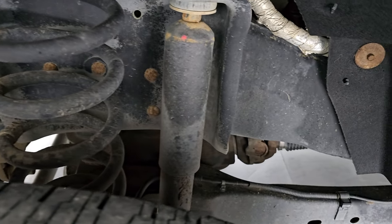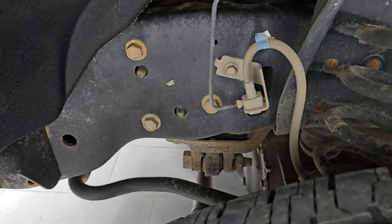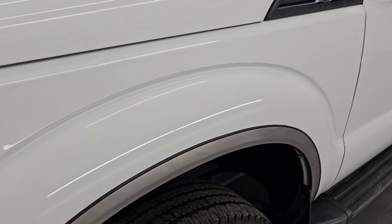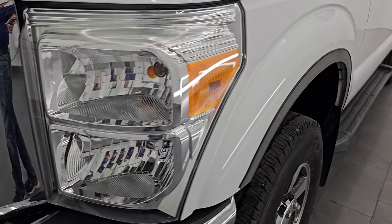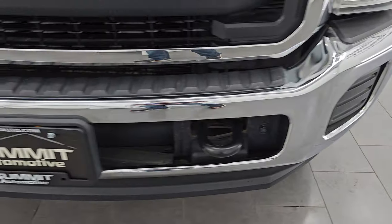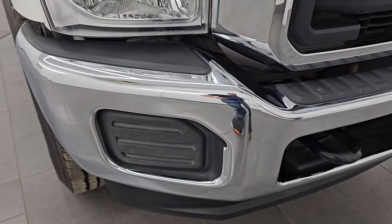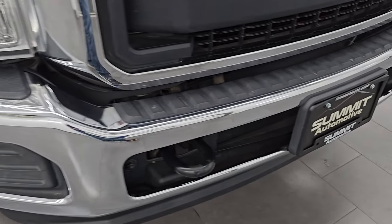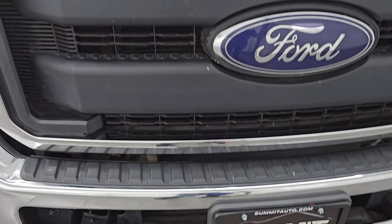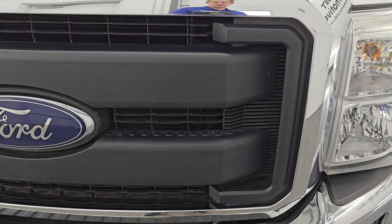Frame and underbody is in really nice shape for a 2016. Definitely advantageous to get a truck out of California. Front fender is in excellent condition. I didn't see any dents or dings in there. Headlight lenses are nice and clear. Front bumper is in excellent condition as well. I didn't see any major dents or dings on that. Does have the tow hooks and the grill is in really nice shape.